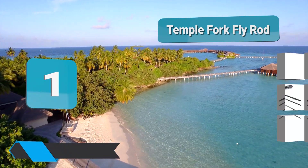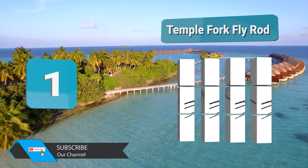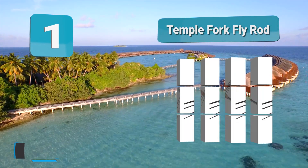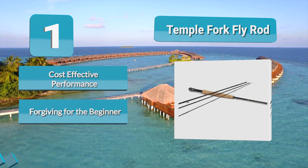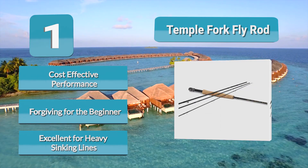Number one: Temple Fork fly rod. It's not the cheapest entry-level rod by far; however, it's a master of affordable quality and performance. Many rods are touted as being ideal for the novice while suitable for the advanced angler — this qualification is well overused — but in this case, the badge fits.